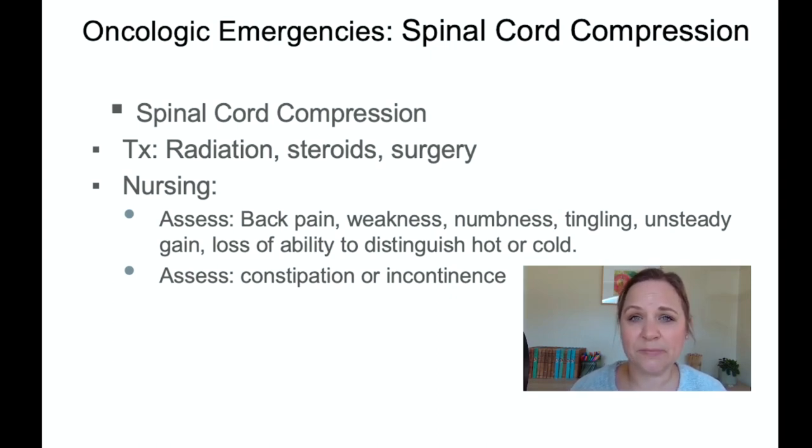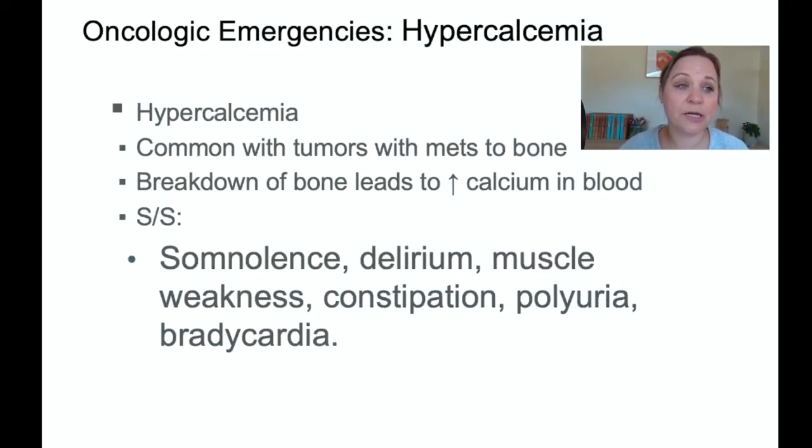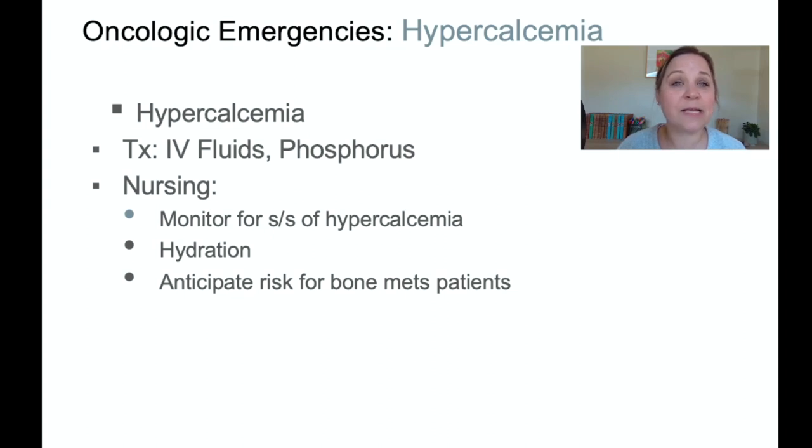Hypercalcemia is another oncologic emergency, common when tumors have metastasized to the bone — bones are full of calcium, and as bone breaks down, excess calcium is released into the bloodstream. Signs and symptoms include somnolence, delirium, muscle weakness, constipation, polyuria, and bradycardia. Treatment is IV fluids and phosphorus, since there's an inverse relationship between phosphorus and calcium — increasing phosphorus lowers calcium levels. Monitor for signs and symptoms of hypercalcemia and anticipate this complication whenever there is known bone involvement.